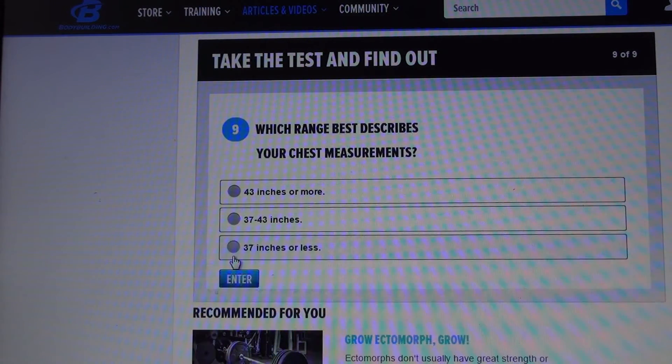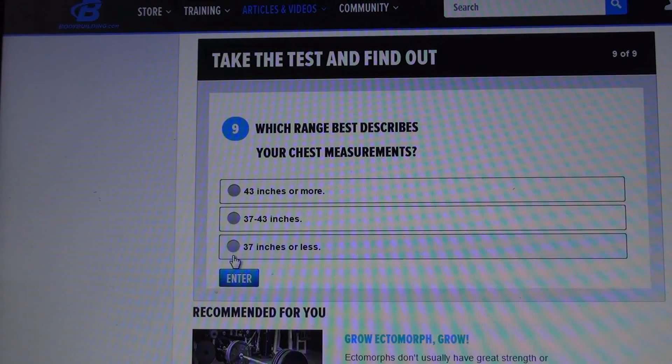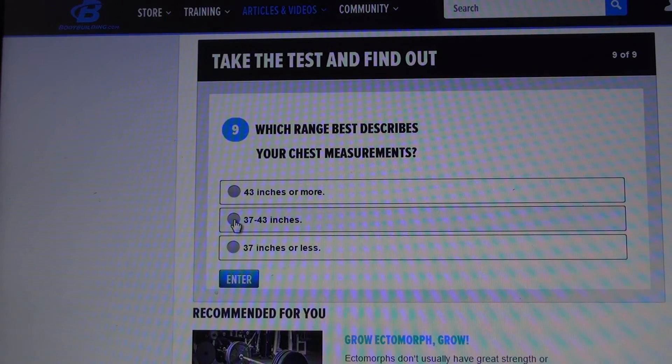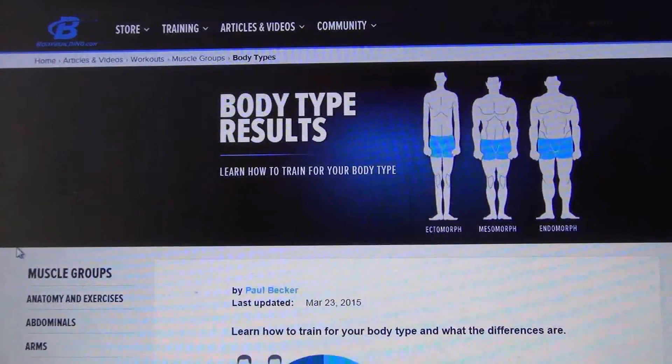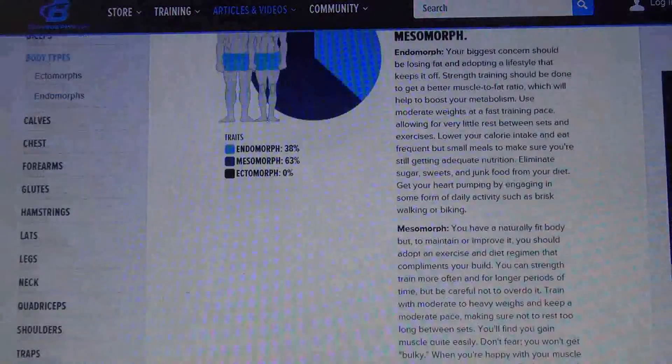Step eight of nine, then step nine of nine — the very last one. Which range best describes your chest measurements? I haven't actually measured that, so this is a wild guess in inches. Not too sure in centimeters either. Okay, let's go and see what it's calculating.